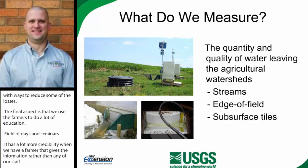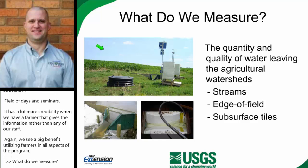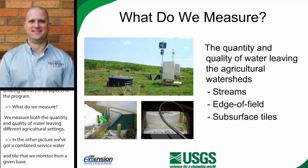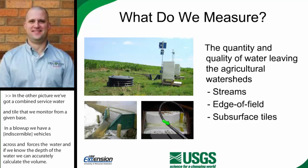What do we measure? We measure both the quantity and the quality of water leaving different agricultural settings. In that upper picture, we've got a combined surface water and tile that we're monitoring from a given basin. We've got a wing wall that goes across and forces all the water through the surface water flume. If we know the depth of water in that flume, we can very accurately calculate the volume. Similarly, if you open the top of this five-foot culvert, we've got another type of flume in line with the tile system. We also do some stream monitoring as well.